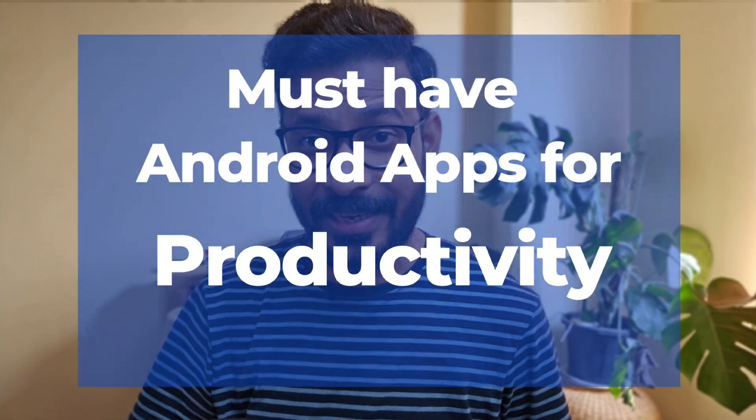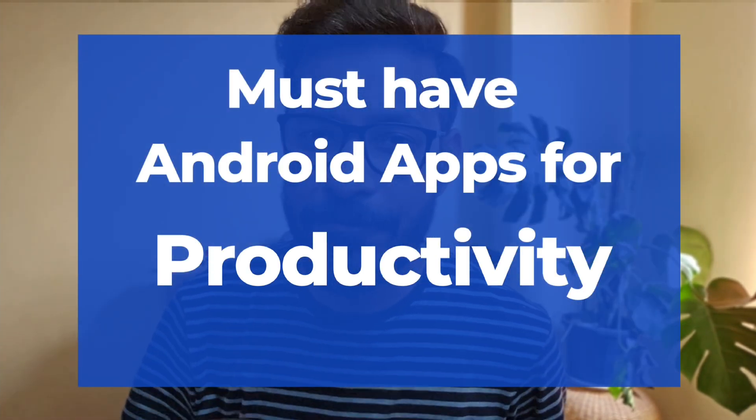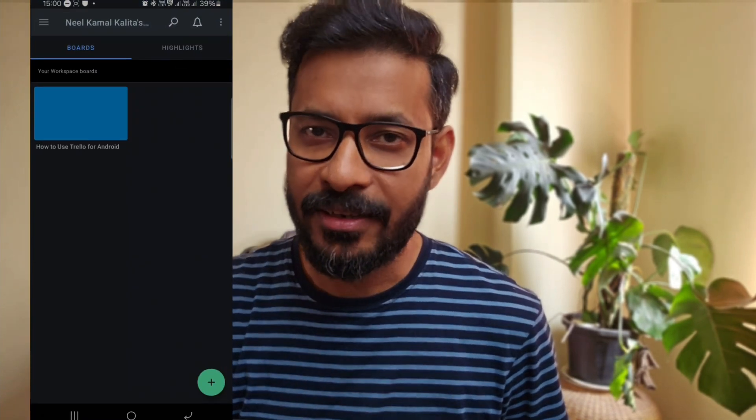Are you looking for ways to unlock your full potential and get more done in less time? Look no further than these must-have Android apps. First up, you have Trello. This app is perfect for managing projects and tasks.